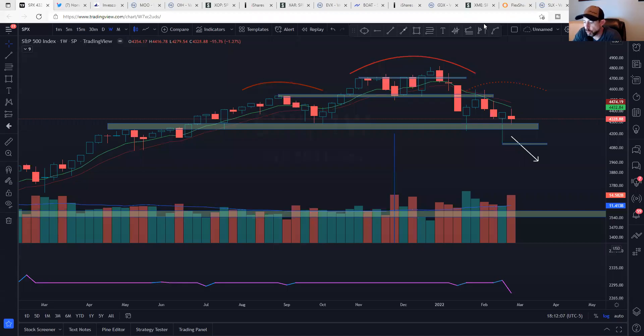Hey, this is Jack from AlphaCharts with a new video called The Long View. Before we get started, this video is for informational purposes only. These are not recommendations to buy, sell, or hold any stock or security. I may hold positions in some of the equities mentioned. Know your time frame and risk tolerance.